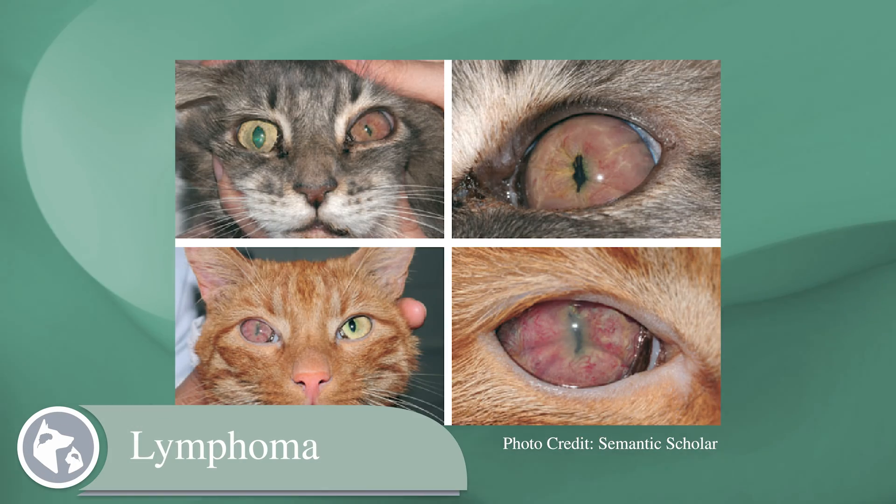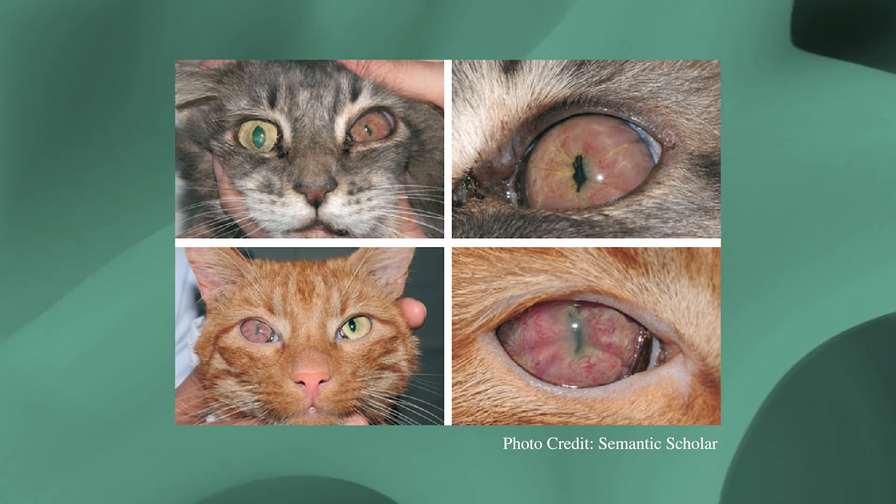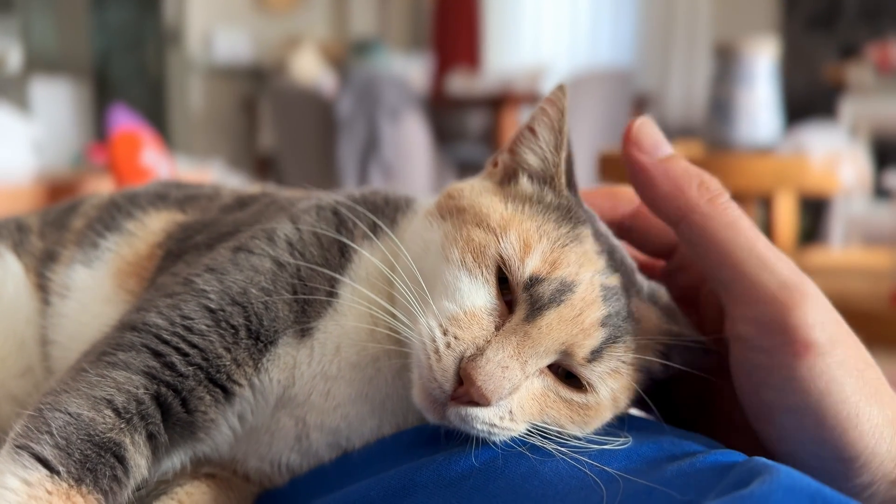Lymphoma, on the other hand, is unfortunately malignant, and it grows quickly and often spreads to other parts of the body. These tumors originate from lymphoid cells, which are the specialized cells of the immune system.